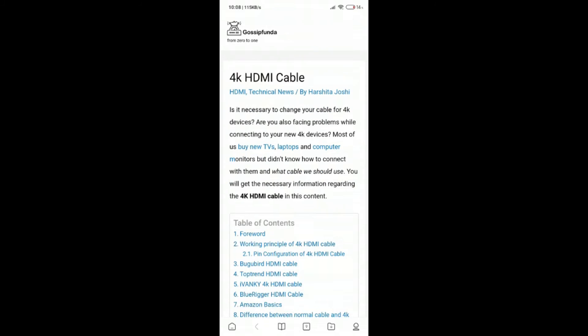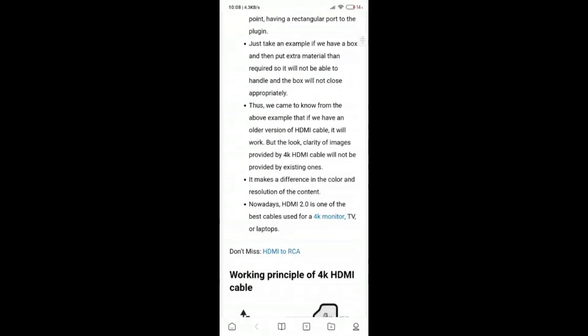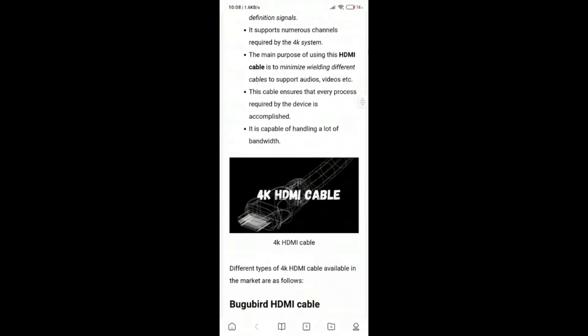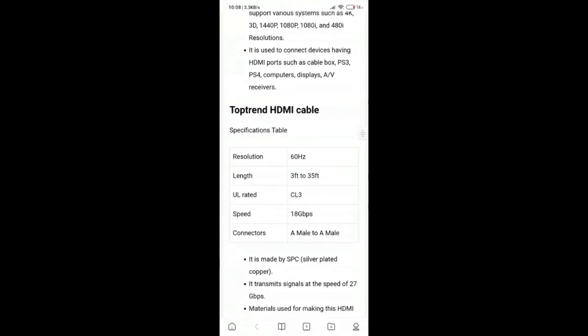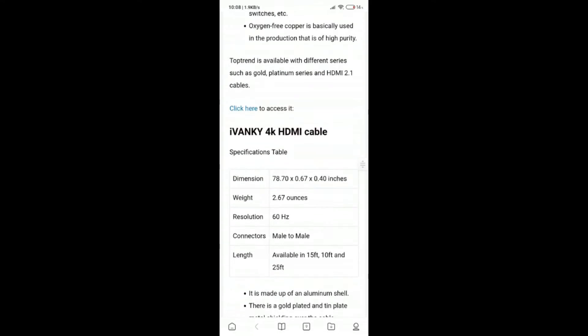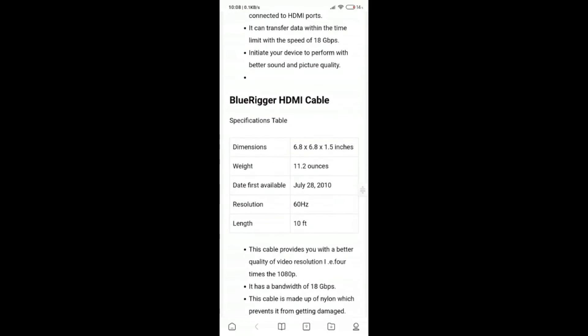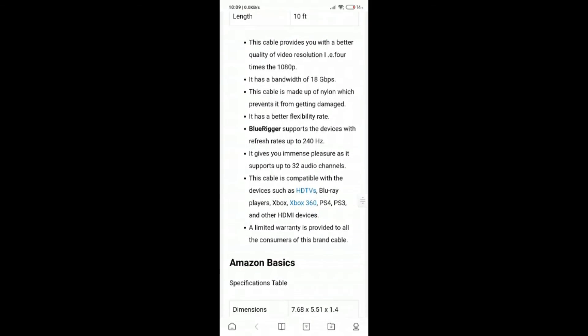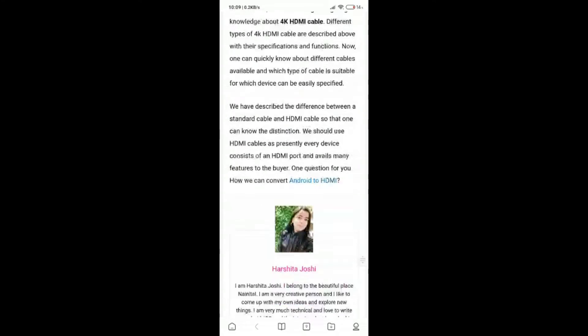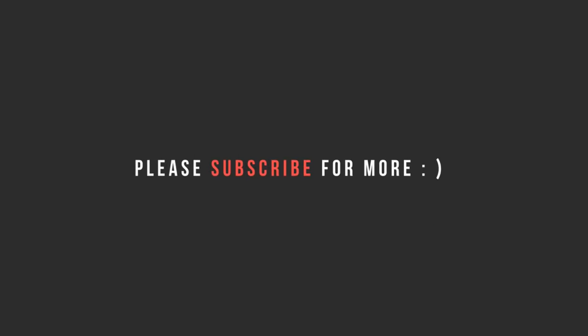Different types of 4K HDMI cables are described with their specifications and functions. Now one can quickly know about different cables available and which type of cable is suitable for which device. We have described the difference between standard cable and HDMI cable so that one can know the distinction. We should use HDMI cables as presently every device consists of an HDMI port and offers many features to buyers. I hope the topic is clear to you. Please like, subscribe and share my channel, and don't forget to write your comment in the comment box. Thank you everyone.